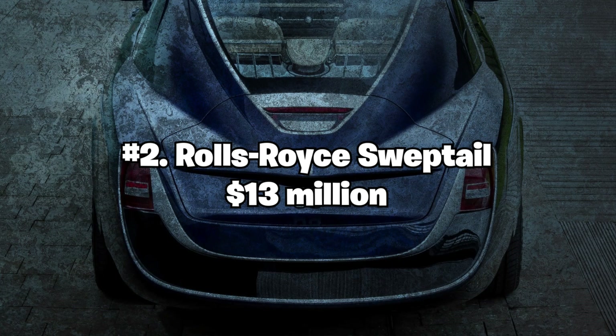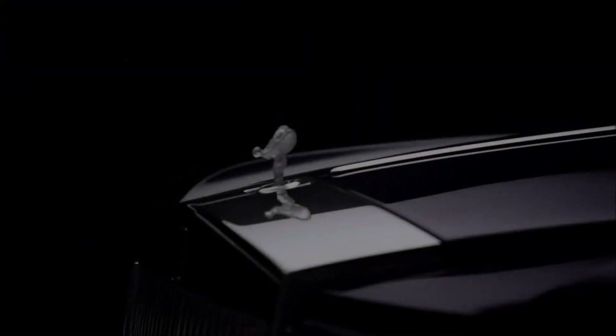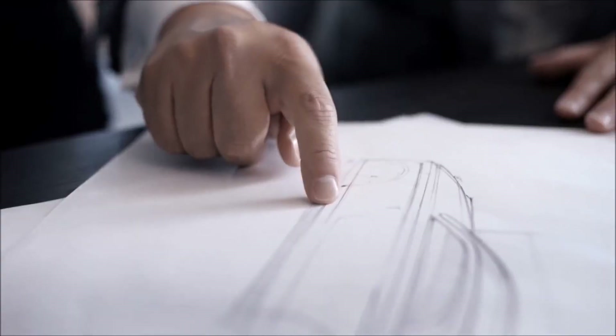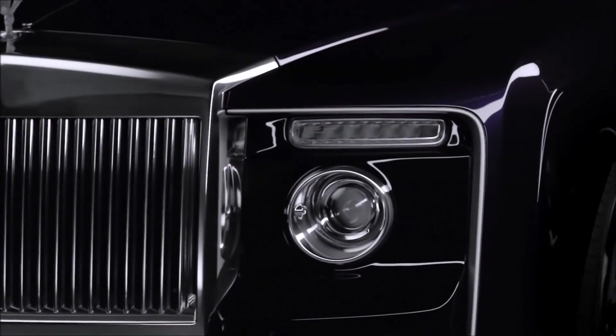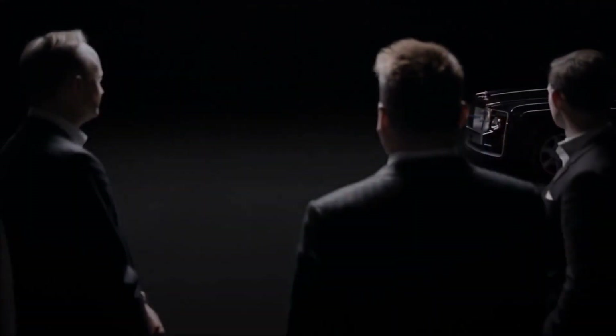Number 2: Rolls-Royce Sweptail — $13 million. The Rolls-Royce Sweptail is the second most expensive car in the world. This one-of-a-kind vehicle was commissioned by an anonymous buyer and took four years to build. It features a sleek, yacht-like design and boasts a massive panoramic glass roof that offers stunning views of the sky. Under the hood, it has a 6.75-liter V12 engine that delivers 453 horsepower.